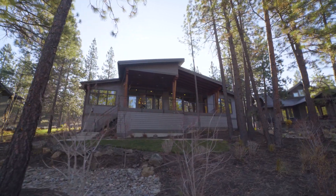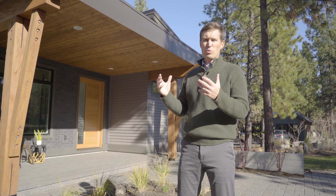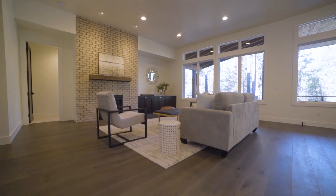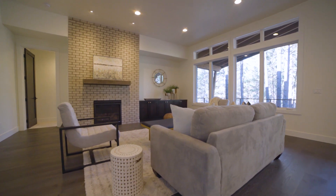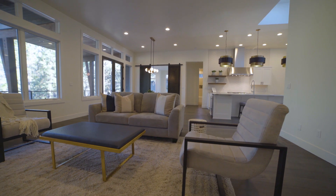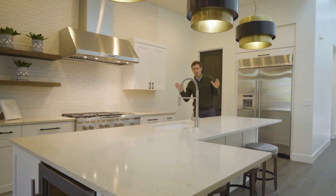What makes this home special is that it's almost 2,900 square feet on one level, and it was delivered with this beautiful transitional style that has a really nice nod to mid-century. I absolutely love this home.